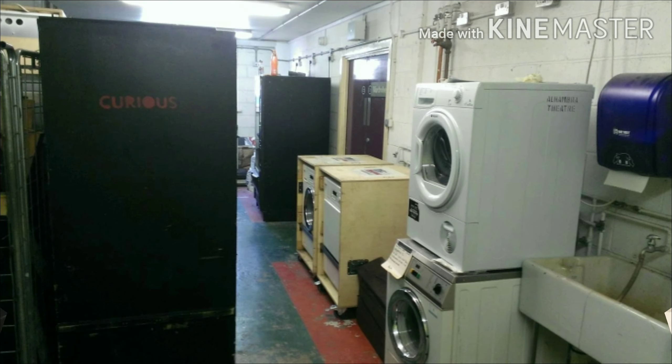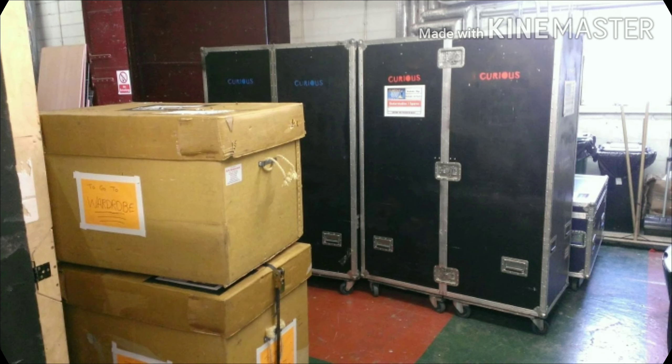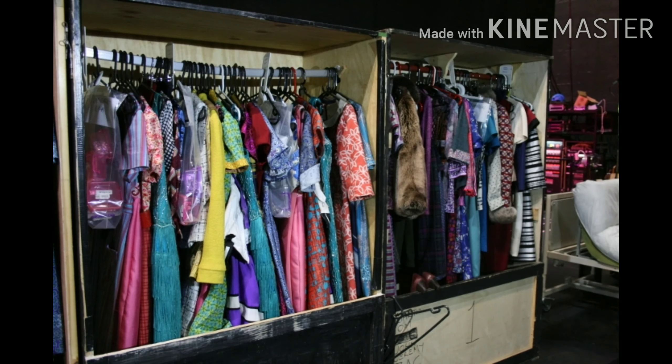Some shows have so many costumes we have to have extra plumbing and power put into this area, as they tour their own washing machines, dryers and even sewing machines. Costumes are toured in cardboard skips or trundles. The trundles open up and all the costumes are already hung up inside in order and ready for the cast to use for their changes within the show.